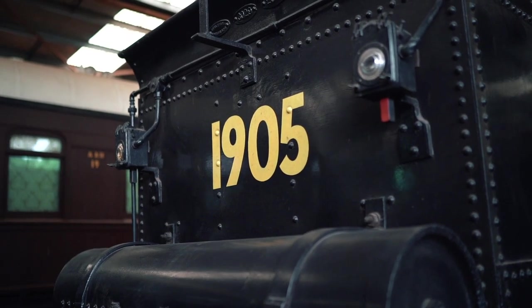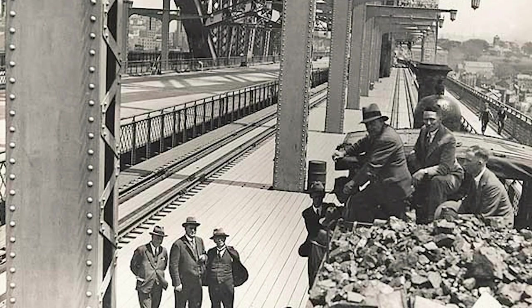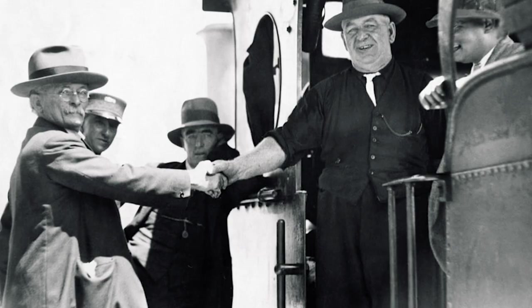1905 was also used for the construction of the Sydney Harbour Bridge, and it became the first locomotive to cross that bridge in January 1932.